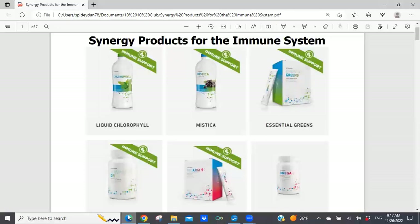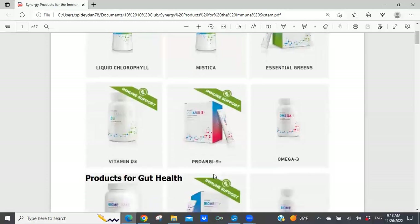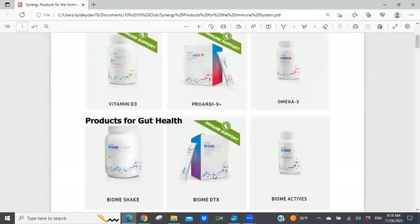I'm not sure why Synergy took the labeling off, but at one point in time on their website they had an immune support label on different Synergy products. If you go on the current website, you'll notice all these labels have been taken off — not sure if it was for legal reasons. I've got images from a previous Synergy Worldwide website showing how they identified products that could be used to help support the immune system. Today I want to go through those products as well as some others not labeled that way, like omega-3, the Biome Shake, and Biome Actives.